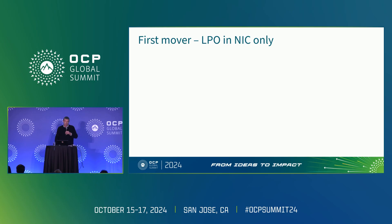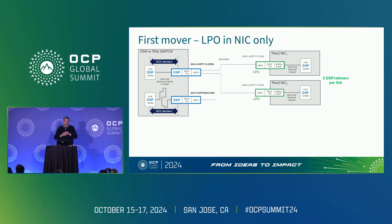I'm going to propose that the first mover for linear pluggable optics is going to be putting LPO in the NIC only. Here is a diagram where I've only put the LPO in the NICs, and I've got them connected to either Tomahawk 5 or Tomahawk 4 switches. Those switches have DSPs in them. The fact that I have a DSP retimer at every port means that every port looks the same. One of the big questions about switches is: I've got all those different traces — they're all going to be different. But by putting DSPs there, I've made everything look the same, and I've compressed the amount of testing that I have to do.